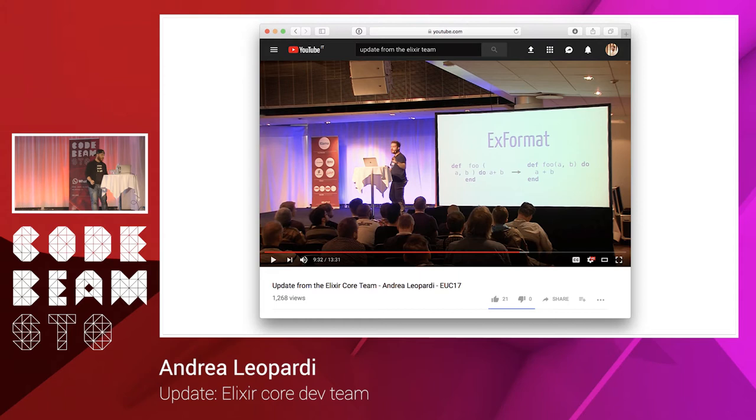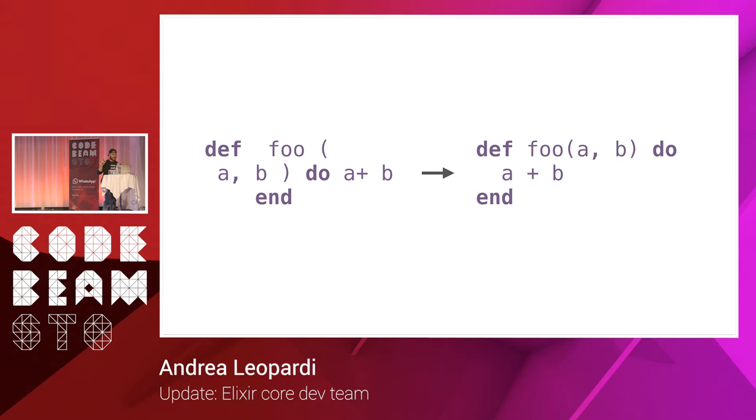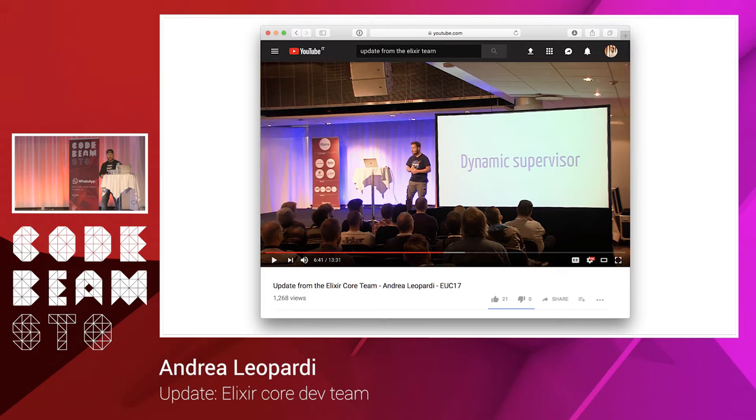I want to talk about improvements in Elixir 1.6 that are available right now. Last year I mentioned a project called XFormat, a code formatter for Elixir. We've worked on it, it's done, and it's in Elixir. You can take a piece of code and format it to a standard style — the idea is to have common formatting throughout teams, companies, projects, and the whole Elixir community. The formatter is feature complete, configurable for things like calls without parentheses, and supports formatting entire mix projects via a .formatter.exs file — just run mix format and it formats all your code.